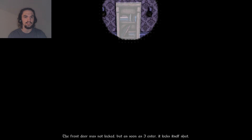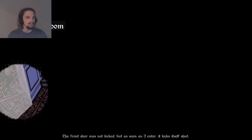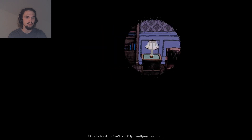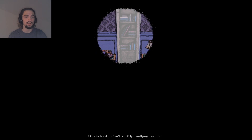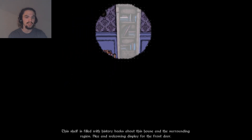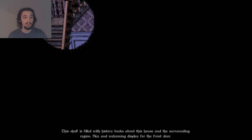Also, this is a very odd flashlight you have here. Okay, so I can go to the dining room, I can go upstairs on two locations, I can go to the living room, and then there's some stuff here that I can do. Lamp - no electricity, can't switch anything on right now. Books - History of Umbridge. I guess that means this house. This shelf is filled with history books about this house and the surrounding region. Nice and welcoming display for the front door.